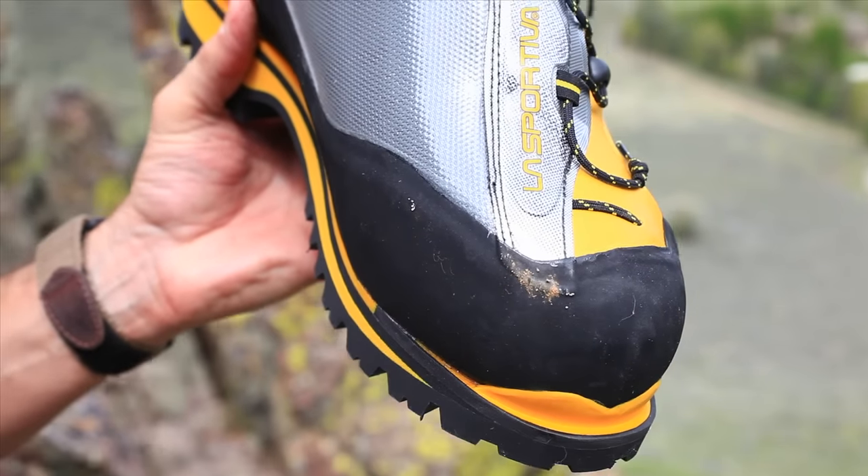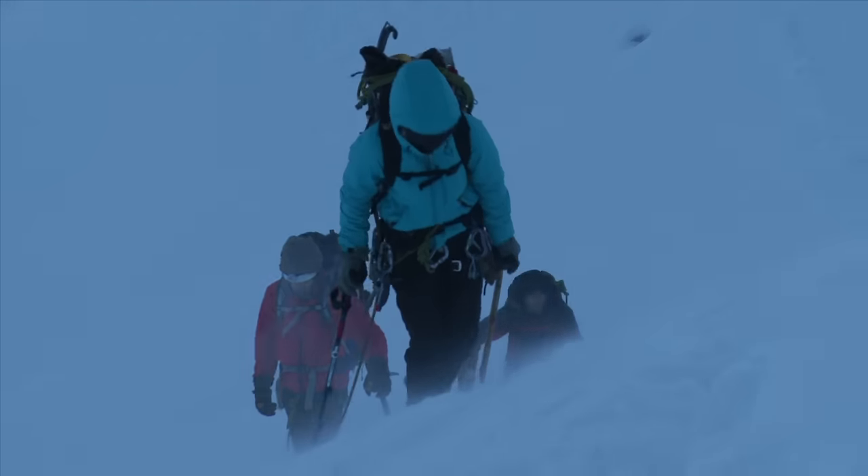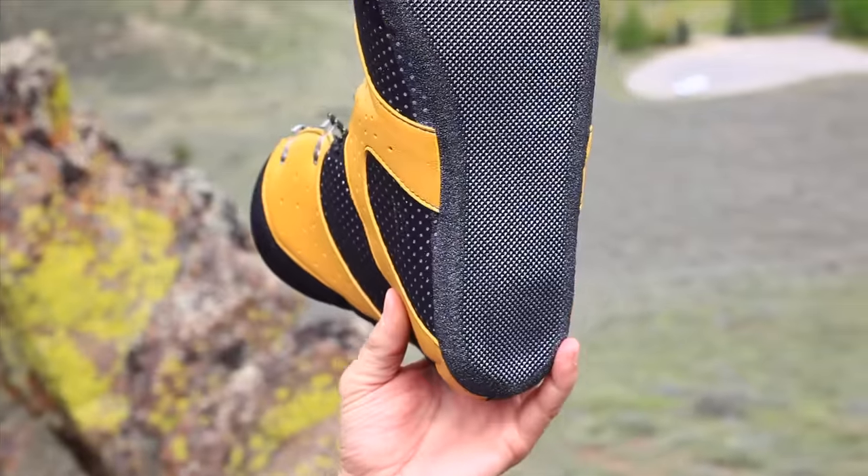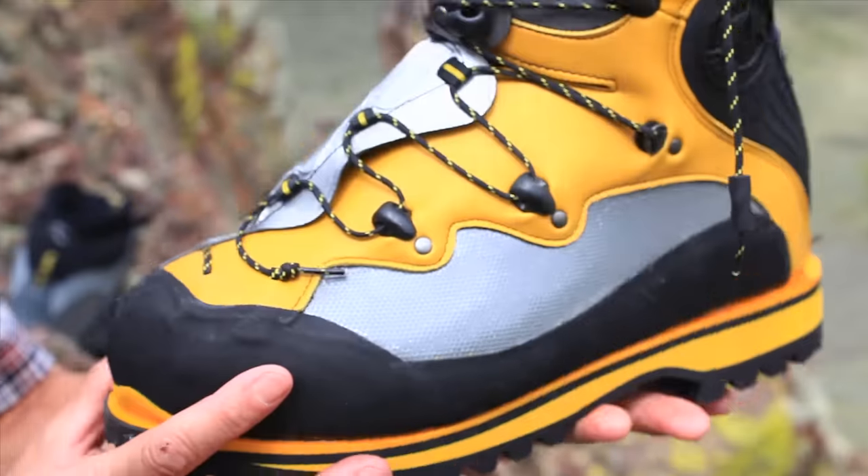There's also the La Sportiva Spantic. This is Melissa Arnott's choice for colder climbs, and it has a quick laced system, a bit of a sole to the inner boot for wearing around camp, and is super warm.